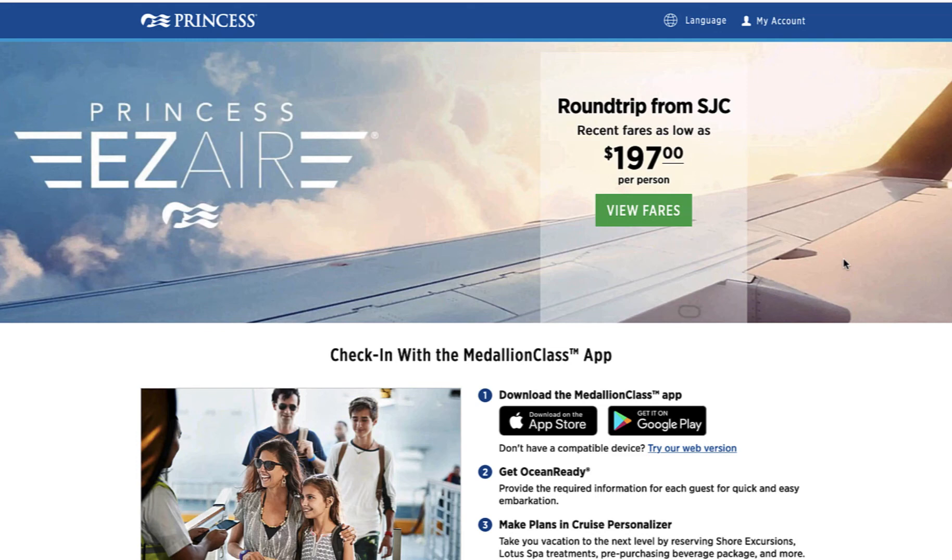Hi! Today I got something from Princess saying that parts of their Medallion app are now available on a web version.